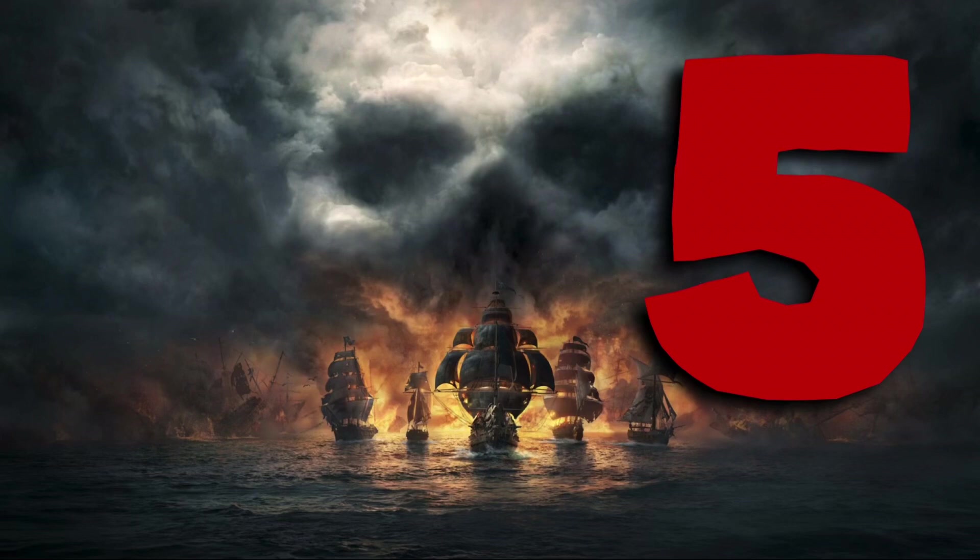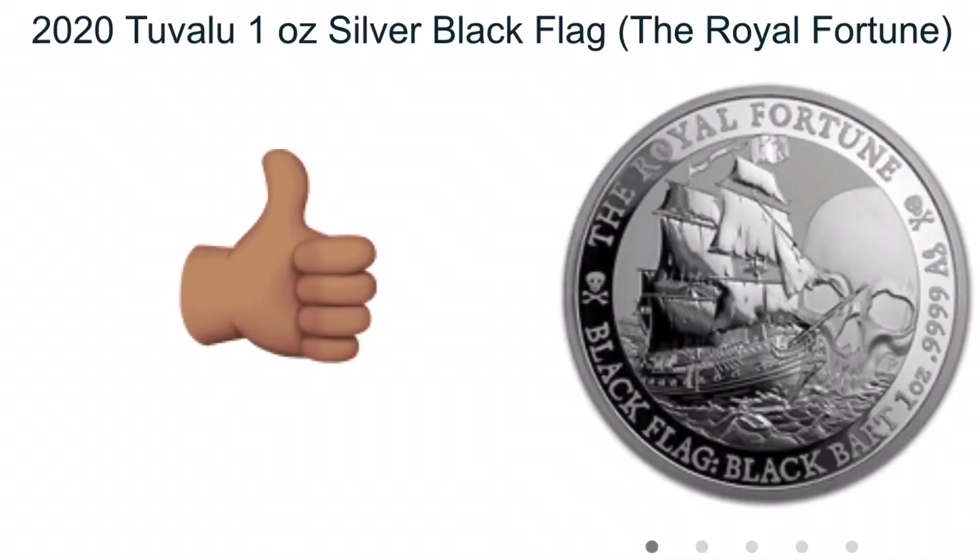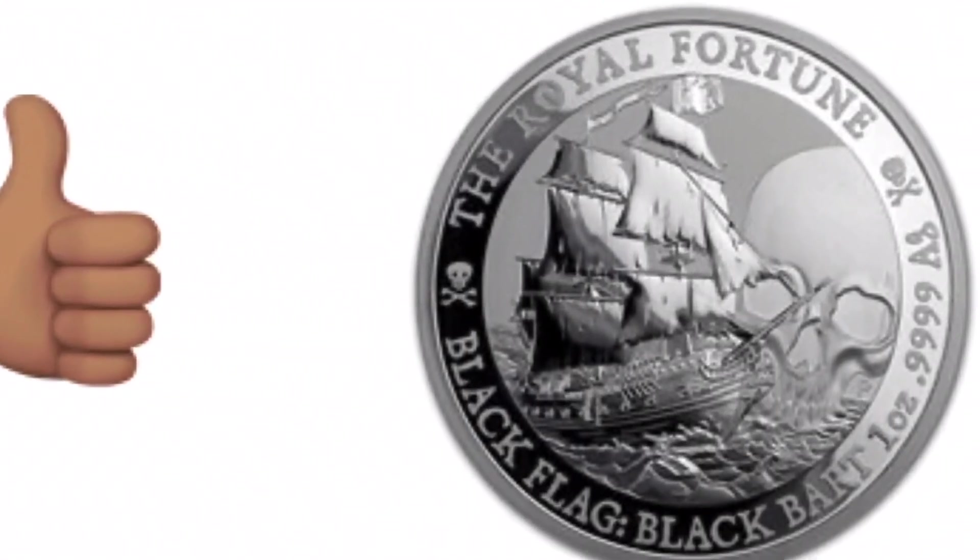Number 5: A year after the inaugural release of its sister, the Queen Anne's Revenge, the Black Bart takes the number 5 spot on this most desired coins of 2020 list.